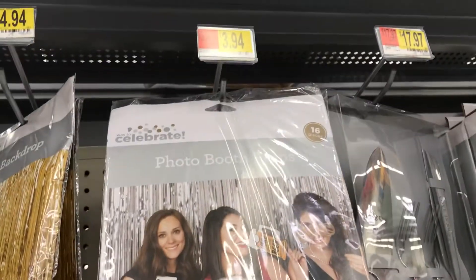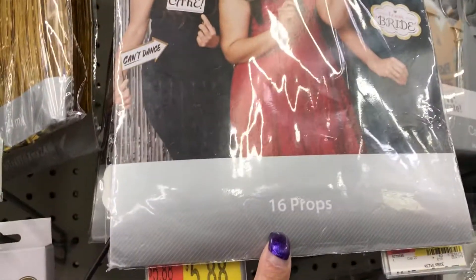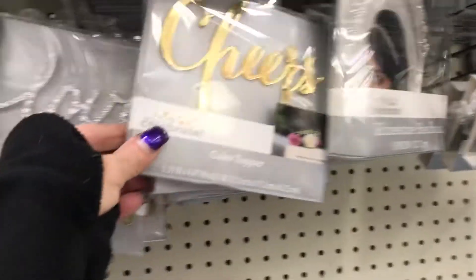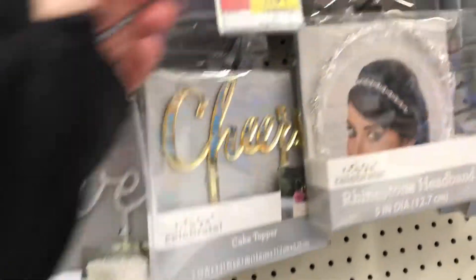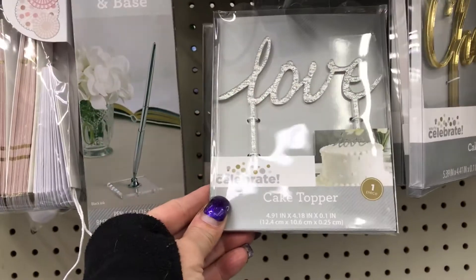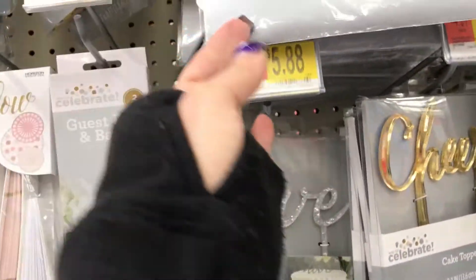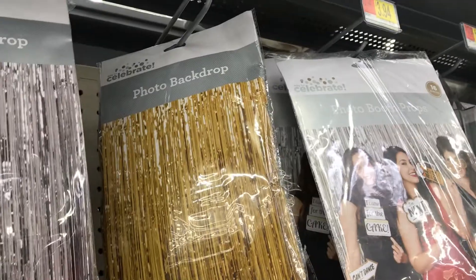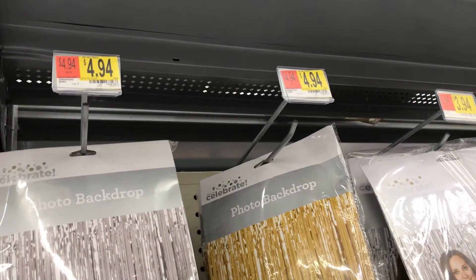They have the photo booth props — $3.94 for 16 props, that's really cool. They have the cake topper that says 'Cheers' for $4.97 and one that says 'Love' for $5.88. The guest pen set is $5, and the photo backdrop in gold and silver is $4.94.